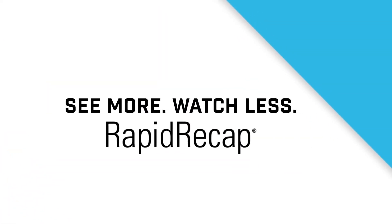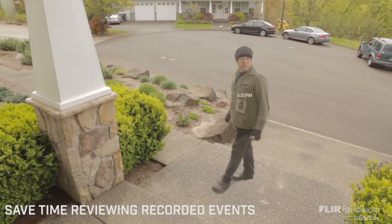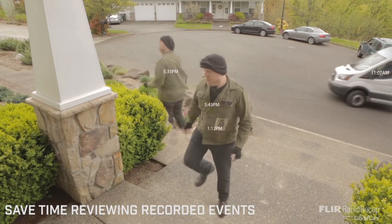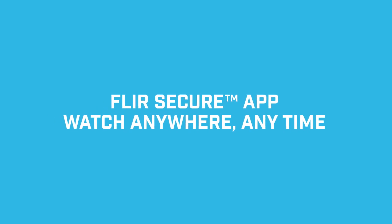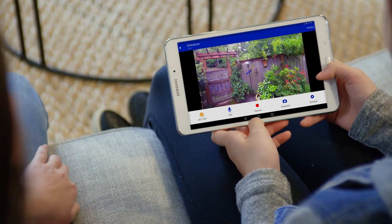Too much to watch? Relax. You can see the day in a minute with Rapid Recap, where hours of motion-activated video are overlaid into a single video clip. And the best part? You can watch it anywhere, anytime.